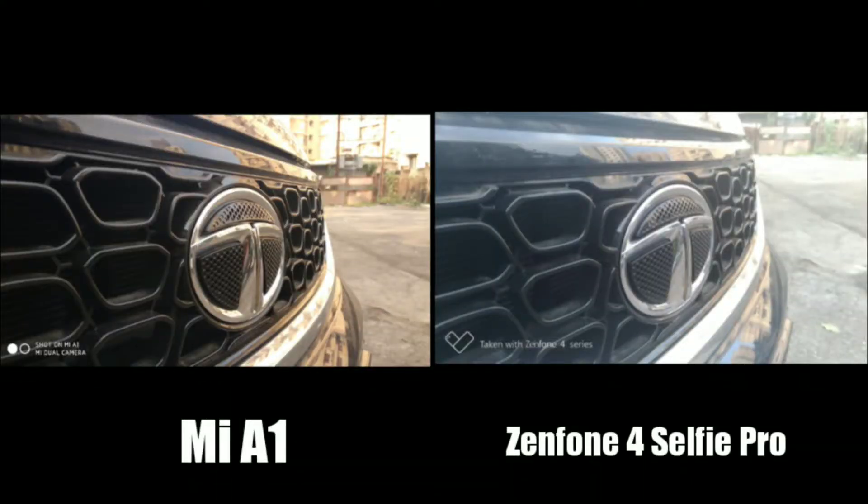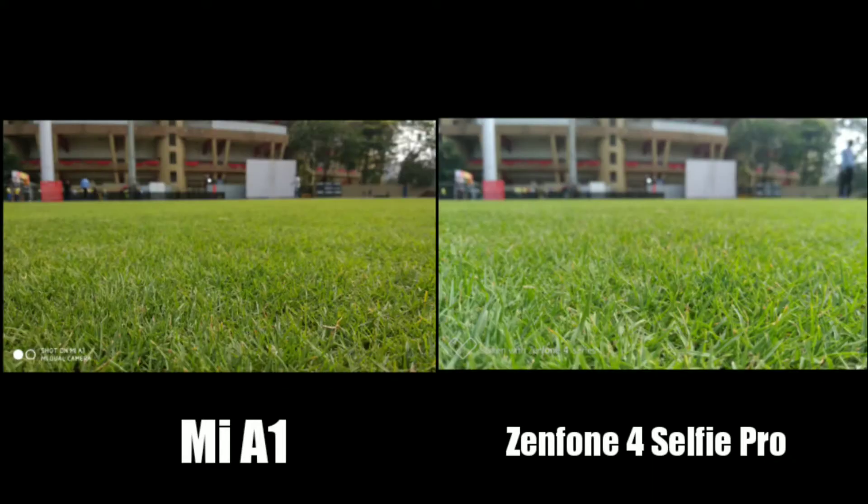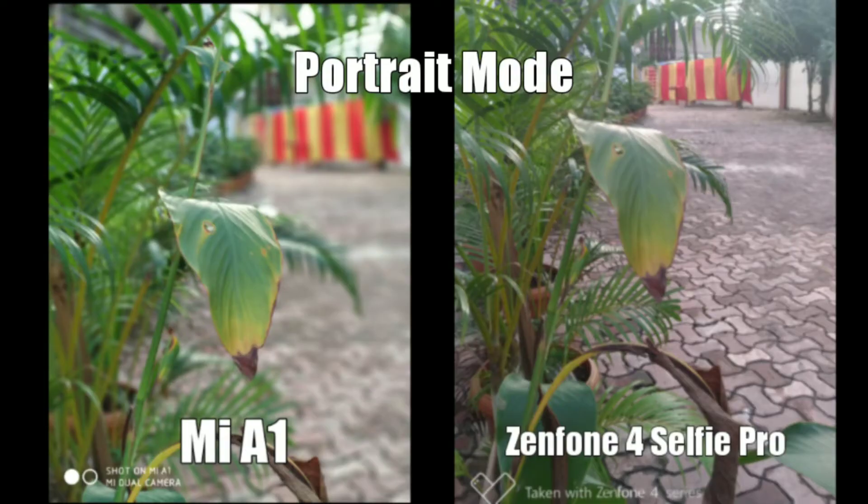Moving on to macro shots, here I would give my vote to the Mi A1 since the color accuracy is a lot better. But in this picture, the background blur is more visible with the Zenfone image.